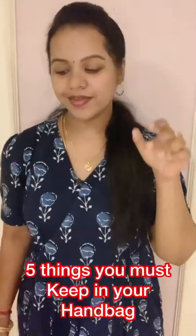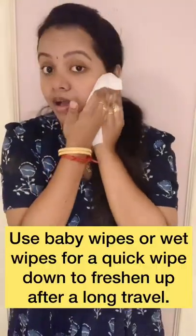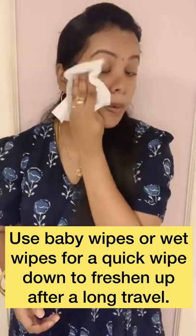Hi, so now we're going to show you 5 things in our handbag. First one is wet wipes. If we travel a little bit, we can use these wipes.